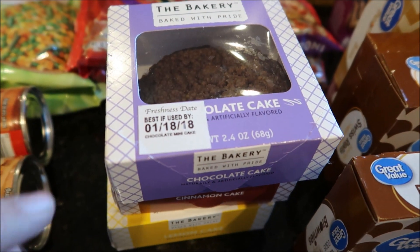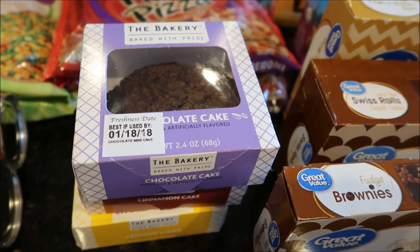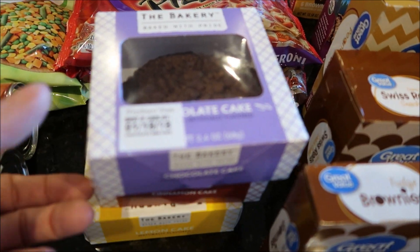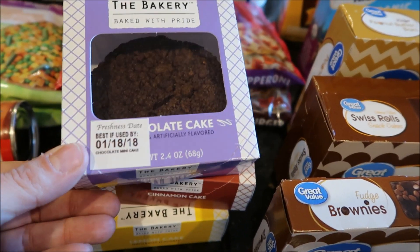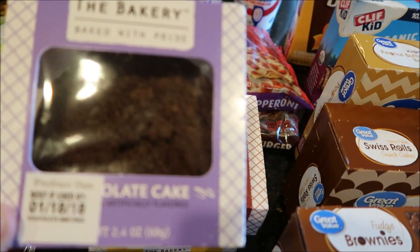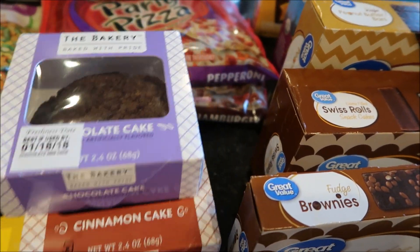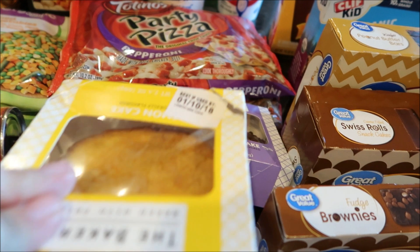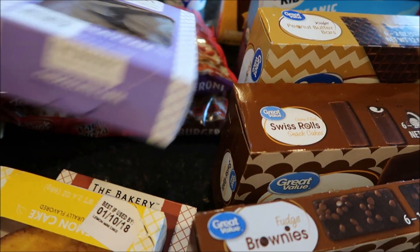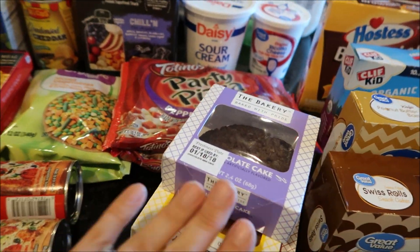I got these little tiny cakes I'd never seen before. I spotted them on the grocery store pickup app, went searching for them, and found them. They were only 50 cents each and don't expire for 10 days. There's a mini chocolate cake, a cinnamon cake, and a lemon one at the bottom, which I think will be Daryl's favorite. A dollar fifty for three of them — just a cute little snack for the cabinet.